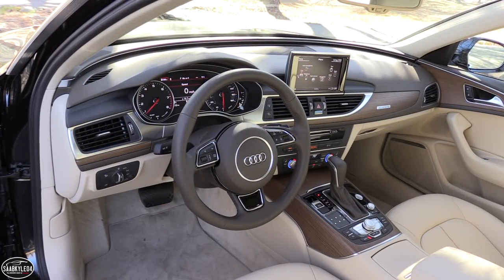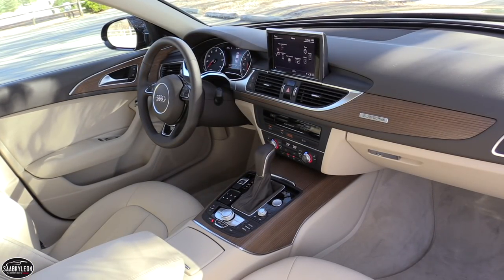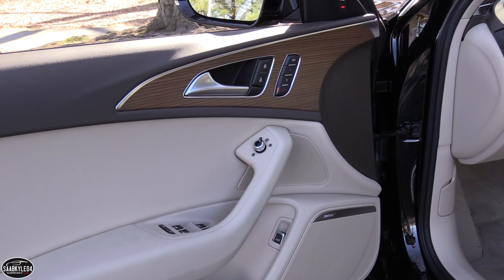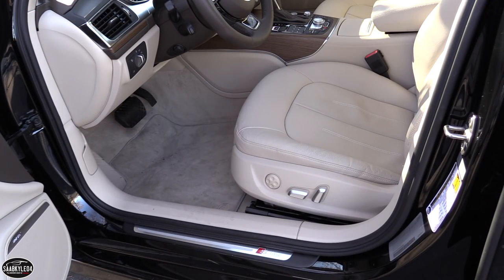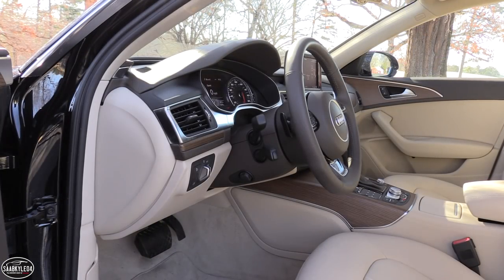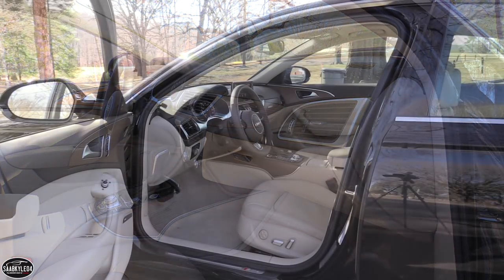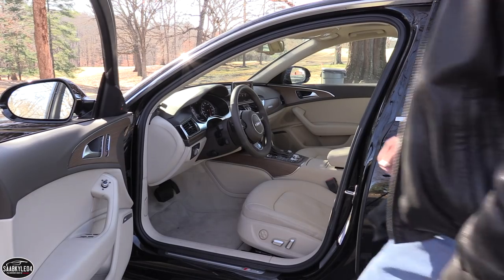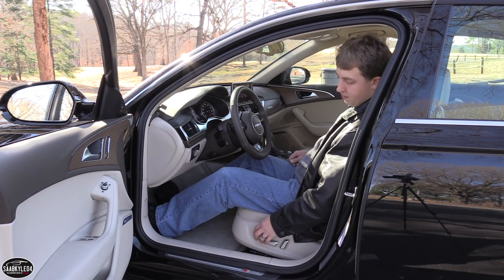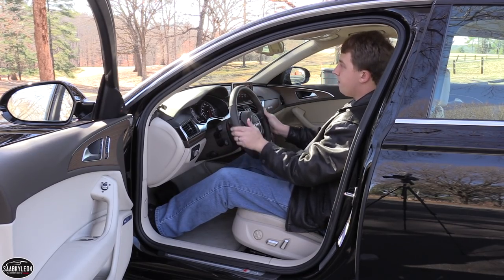Audi's interiors are some of the best in the business, and the A6 is a perfect example as it combines a handsome design with excellent build quality and all of the luxurious amenities you can ask for. Our Premium Plus tester doesn't have the full array of features available for the A6, but it's still very well equipped. Even though this car debuted back in 2012, the cabin still feels very fresh, especially with some subtle updates over the years, namely with some of the controls and the infotainment system. The front occupants are treated to full power-adjusting seats while the driver gains four-way adjustable lumbar. The steering wheel is power tilting and telescoping. Heated front seats are standard across the board, while heated steering wheel and heated rear seats are optional.